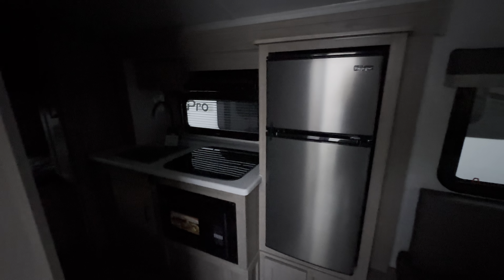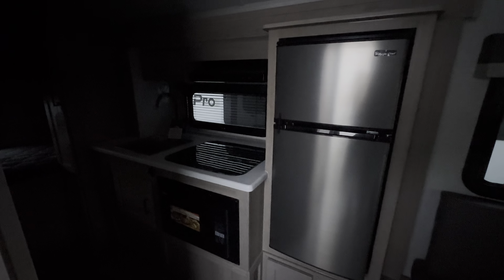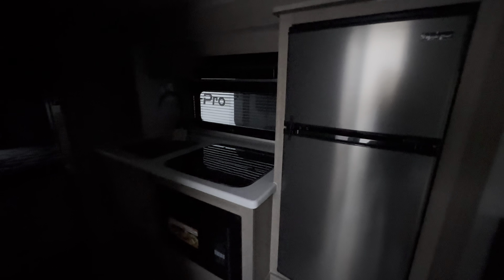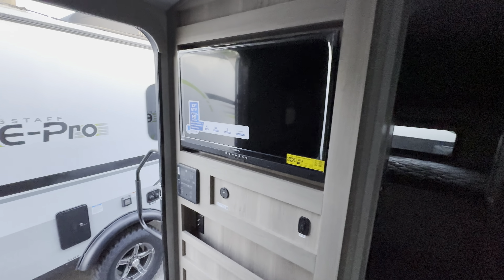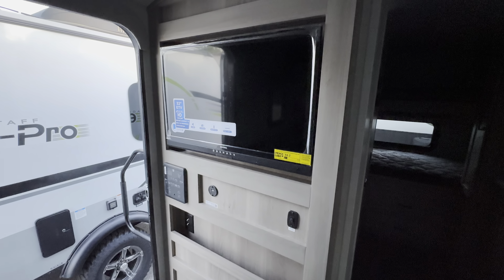As we turn this way, we've got our little kitchenette. Magic Chef 12-volt fridge right there. Looking back on this wall, you get a bigger TV than when I had one — mine was an 18, this is a lot bigger. That's pretty awesome.